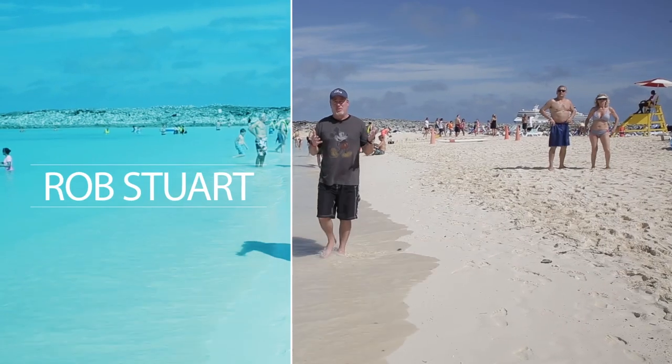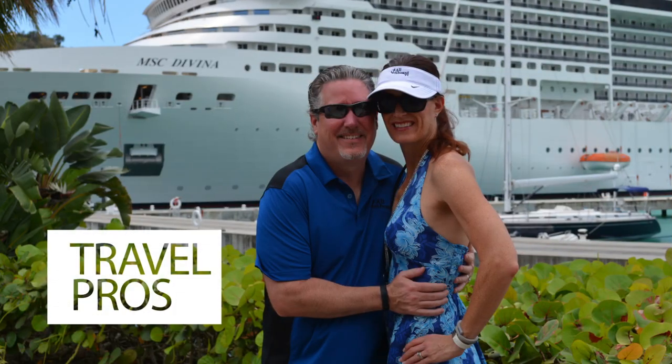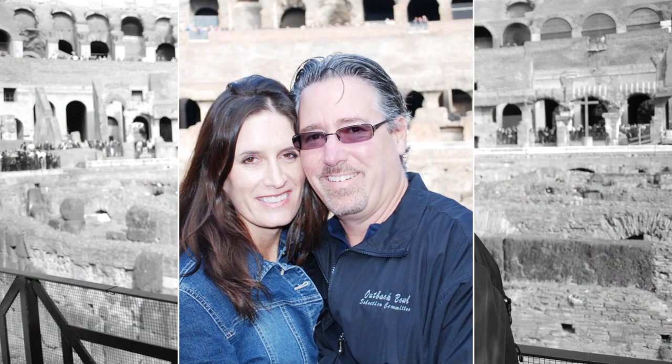On this episode of All Aboard TV, we're going somewhere we've never been before — a small ship adventure cruise on the Amazon River in South America with International Expeditions. I'm Rob Stewart, and I'm his wife, Carrie. And we're professional cruisers — and yes, that is a real job. We spent over 100 nights at sea and even got married on a cruise ship. It's our favorite way to travel.